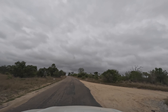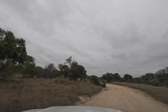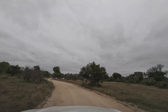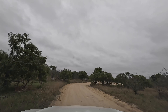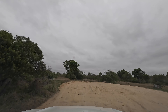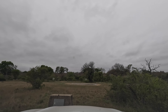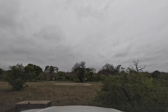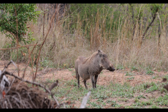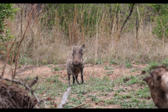As we turn into Delaport Waterhole, it's always a bit of a lottery. This is a location where we've seen many great sightings over the years. But today it's pretty quiet — just a lone warthog grazing peacefully, despite being suspicious of our intrusion.